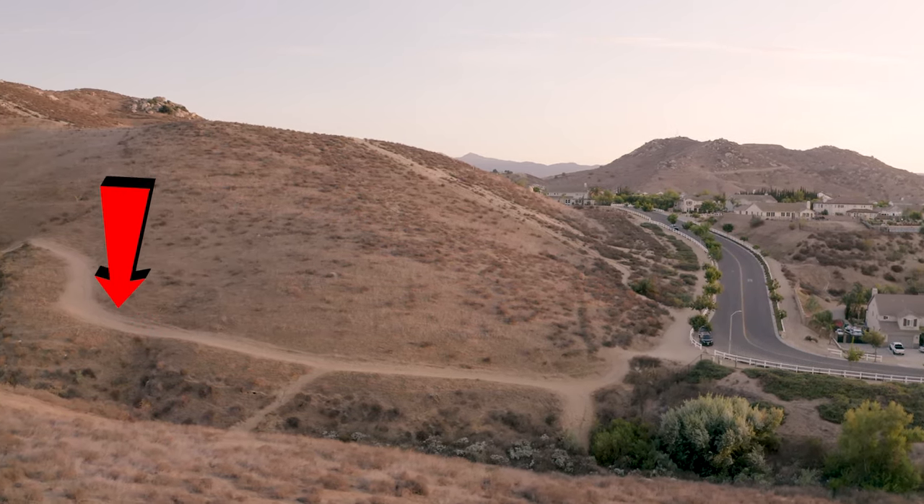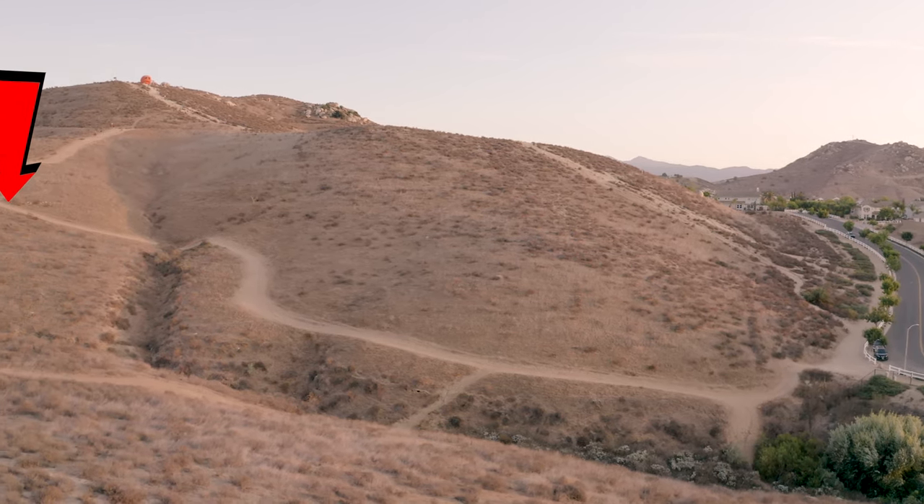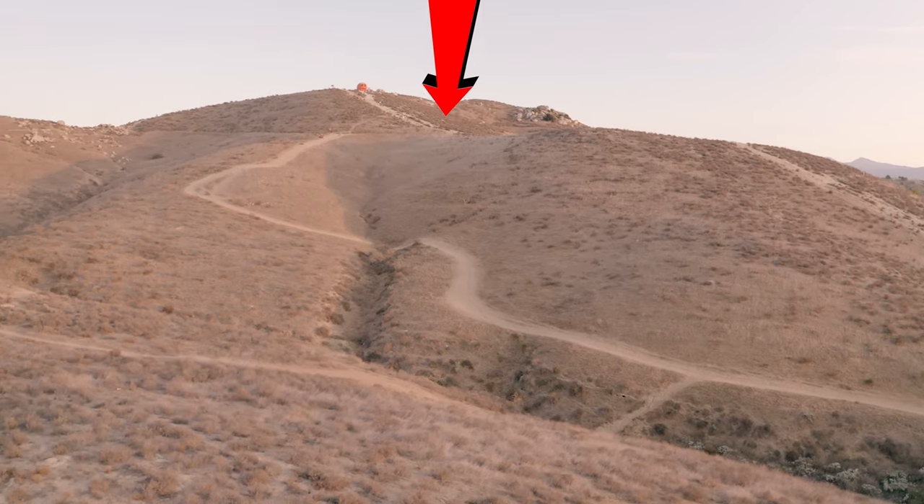After this somewhat flat section, you're going to be getting to one of the steepest parts of this hike. I would definitely recommend bringing shoes with plenty of traction because there were slippery spots on both the way up and the way down.